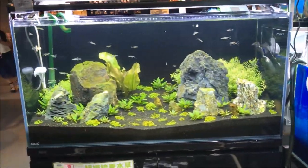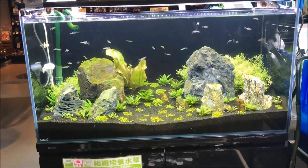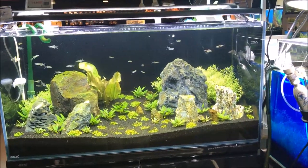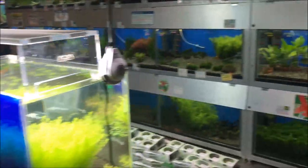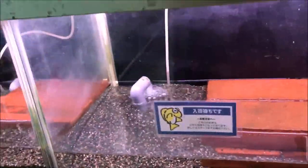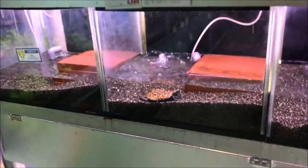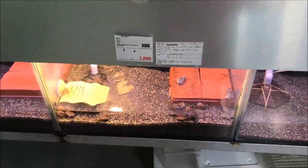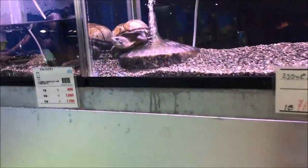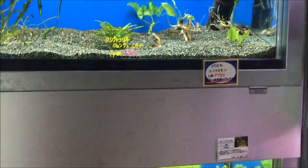Let's soak up some of this air conditioning for a second while we look at this really nice tank. Nobody in there — oh, there's a turtle. Got some little tiny turtles and a bigger turtle, and lots of plants.